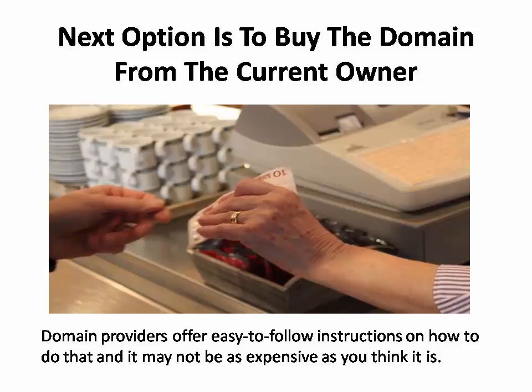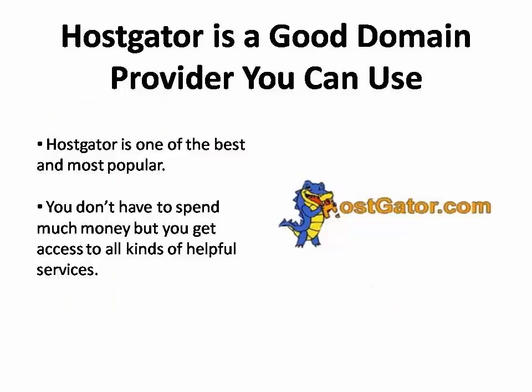The second option is to buy the domain name from whoever currently owns it. Both of these domain providers offer easy-to-follow instructions on how to do that, and it doesn't cost nearly as much as you might think. There are a lot of domain providers you can use. HostGator is one of the best and also one of the most popular.